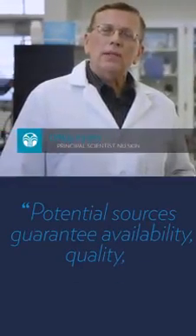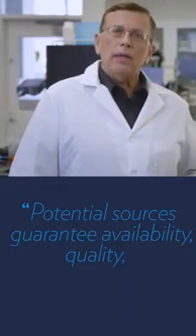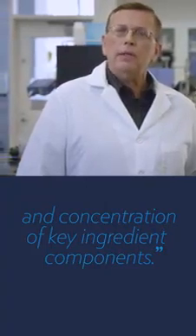With sourcing, we select a raw material, and then our scientists investigate potential sources that can guarantee availability, quality, and concentration of key ingredient components.